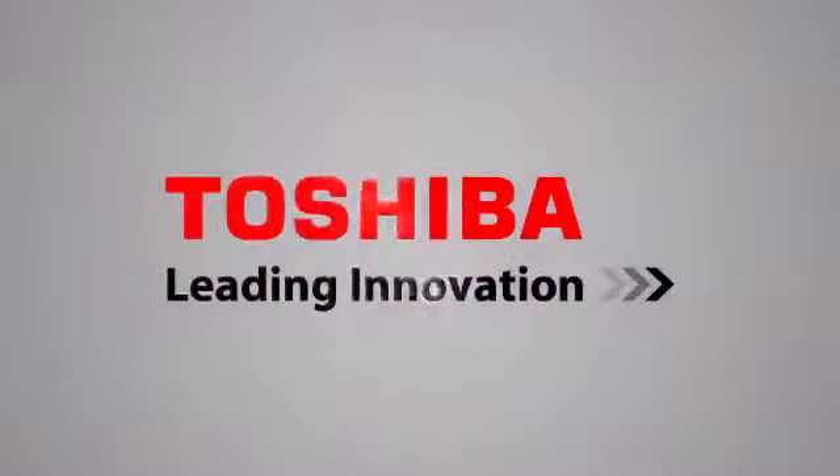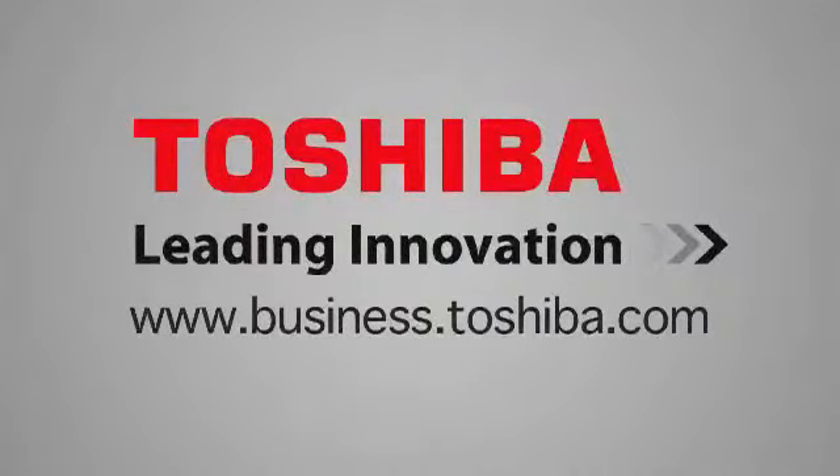In a rapidly changing business environment, you can count on Toshiba to take your business to the next level. Contact Toshiba today to learn more.